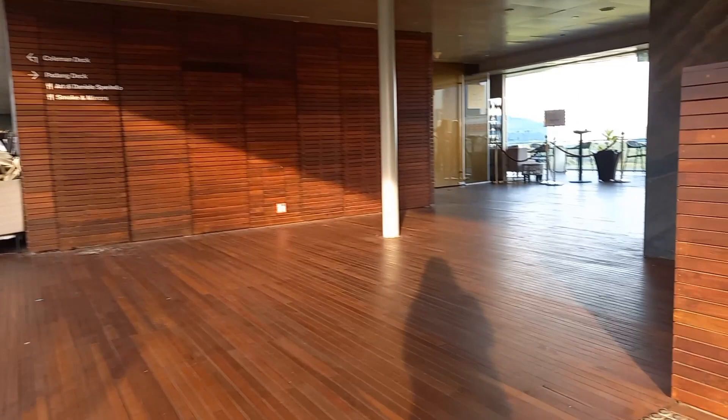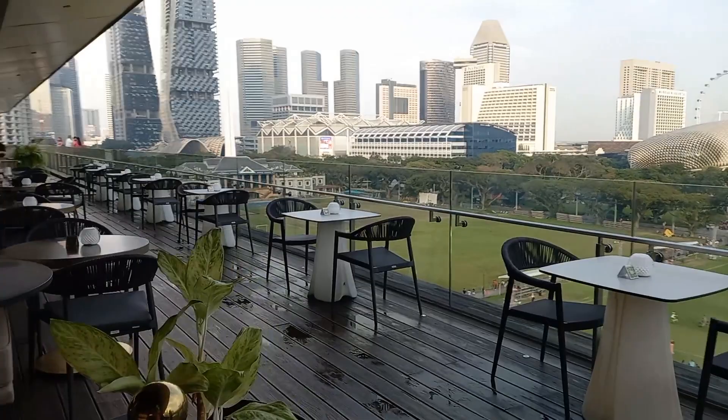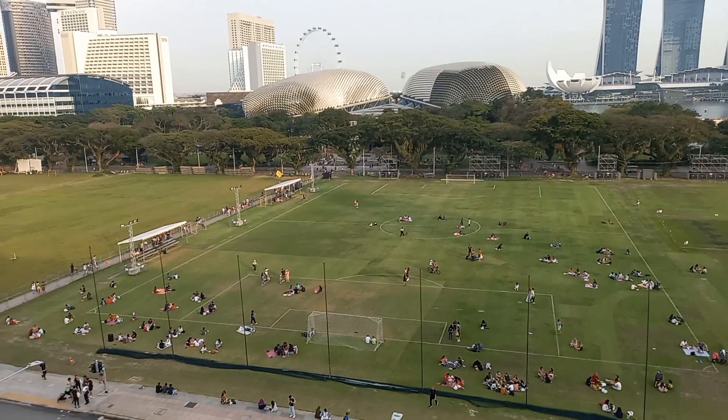You can see the football field here, guys. You can see the Esplanade and Marina Basin on this angle. Oh my gosh, this is so beautiful here, guys. And this is the football field.